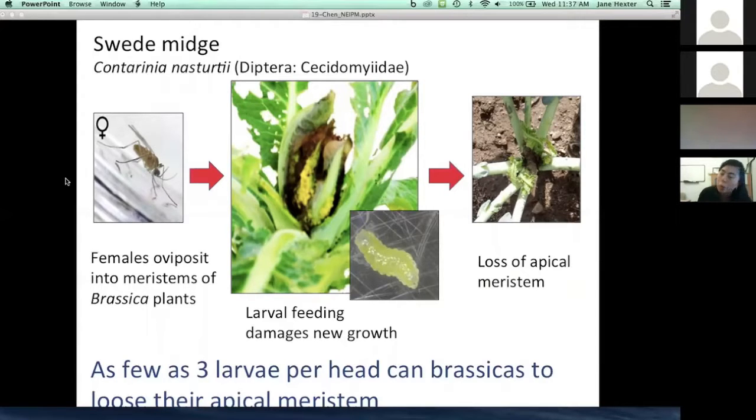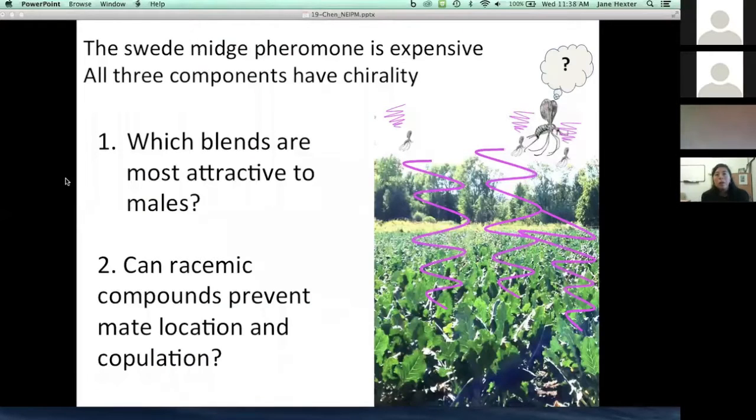We are focusing on developing approaches that will prevent females from laying eggs on the plant. We're working on both pheromone mating disruption and we're also interested in looking at repellency and different types of repellents. One of the main challenges for working with swede midge is that diptera in general have much more complex pheromone components.